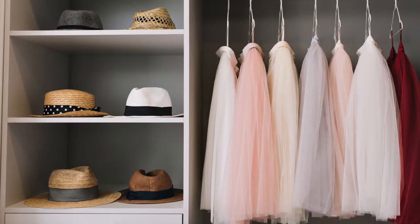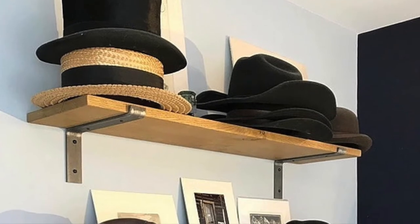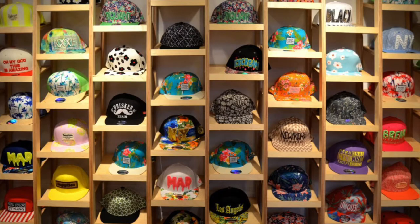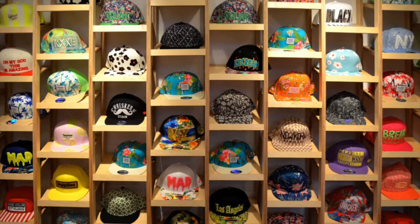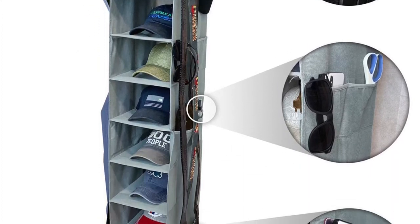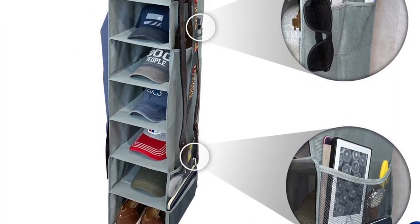Shelves are a great way to display your hats. Floating shelves are the easiest to build and they look nice on any wall. Cube shelves like these work best if you want to showcase your massive hat collection. And if you want something more portable, you can try this hanging shelf organizer. It's perfect for small spaces.